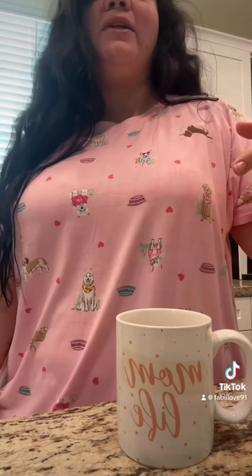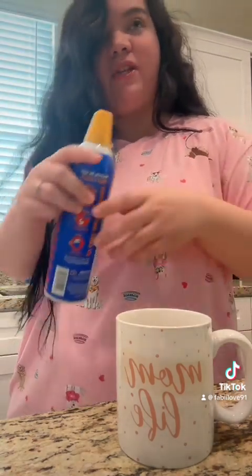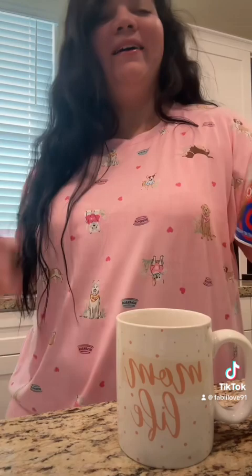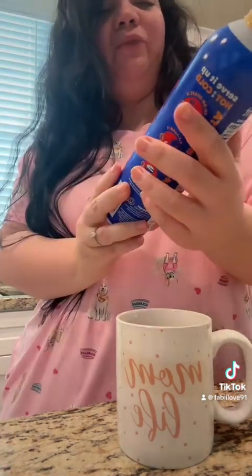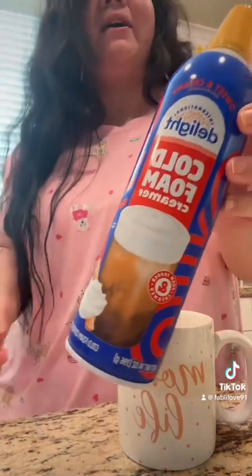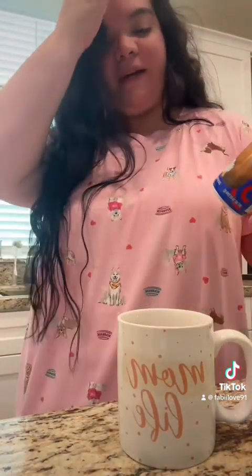Hey guys, good morning! I want to come on here and show you guys what I found yesterday at Stater Brothers. I'm actually going to make my morning hot coffee today. I got this cold foam creamer from Delight — I found it at Stater Brothers — and I'm going to try that out today with you guys.